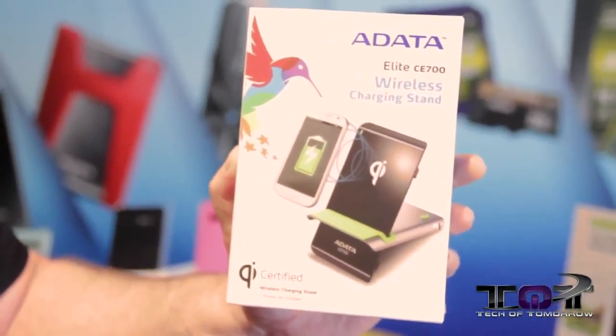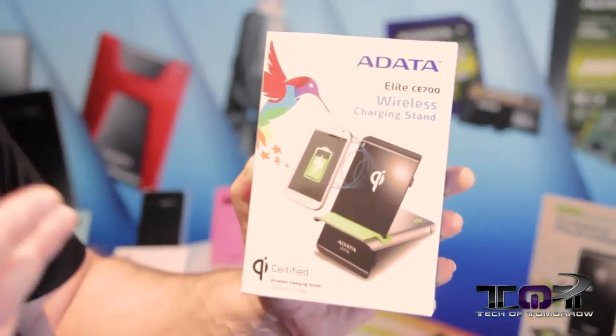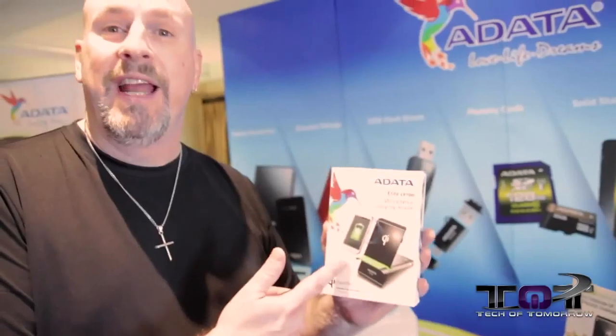That means you don't have to worry about a power charger or forgetting your plug — which I actually did coming to Vegas. I forgot my power plug for my phone, so if I had this product right now I could actually charge my phone without having to lug anything around.